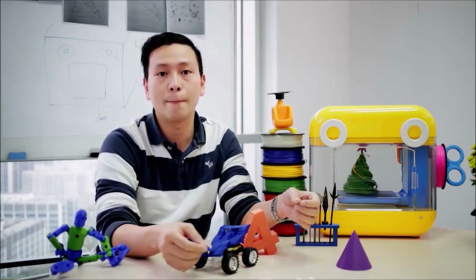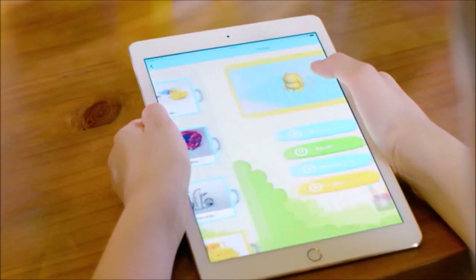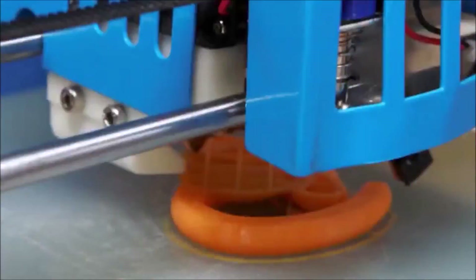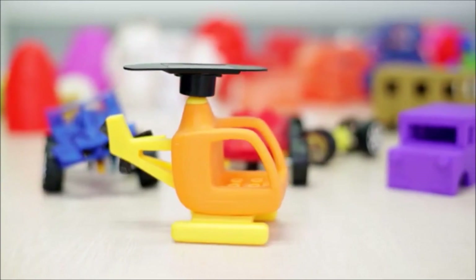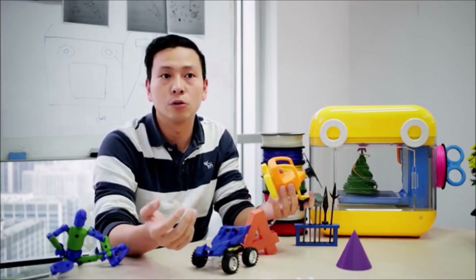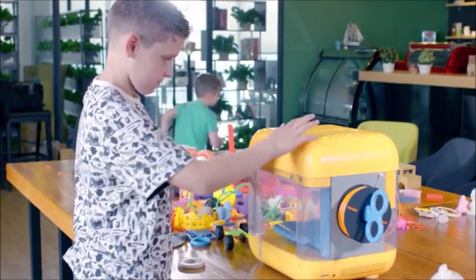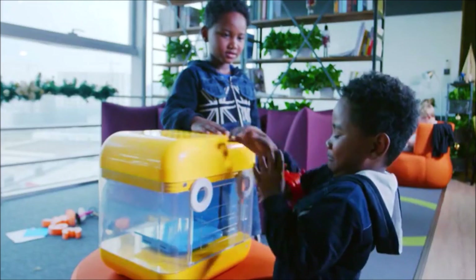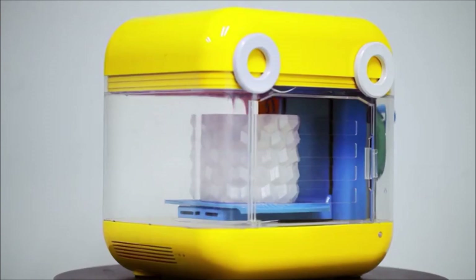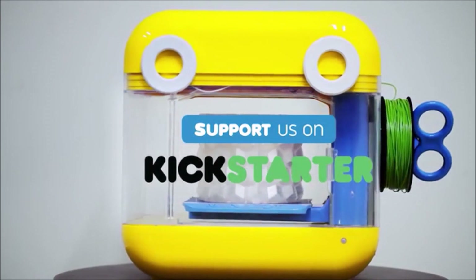We are launching MiniToy here on Kickstarter in hope that you can help support our campaign. By backing us, we can expand the STEAM community platform, widely supply the MiniToy, and create more and more open libraries of 3D models for you and your family and your kids to learn, explore and play. Buy the MiniToy today on Kickstarter and see how your kids play it smart.